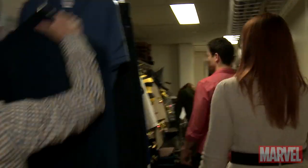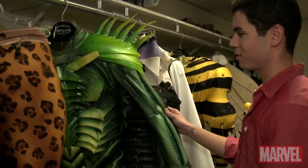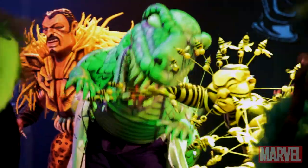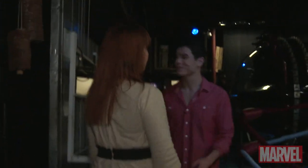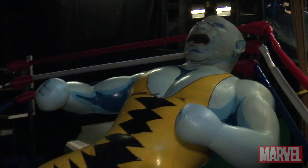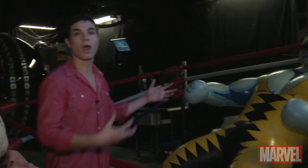Well, let's take a look at the set. Come on. Here, you see all of our villain costumes. This is the Green Goblin himself. You have Kraven the Hunter. And this is Swarm's costume. Swarm is a human made of bees. This is the boxing ring when Peter Parker first gets his Spidey senses and decides he's going to try to defeat Bonesaw McGraw.